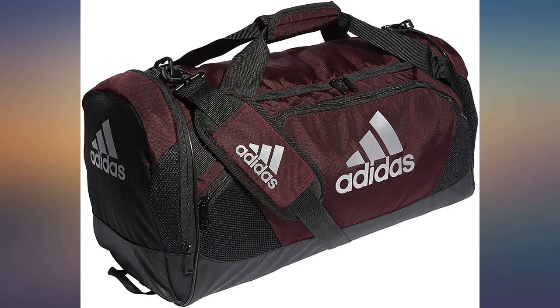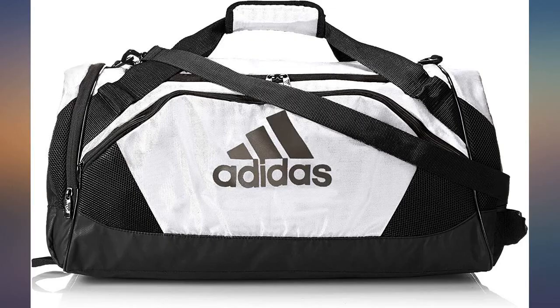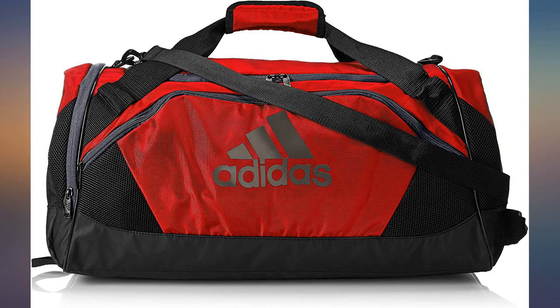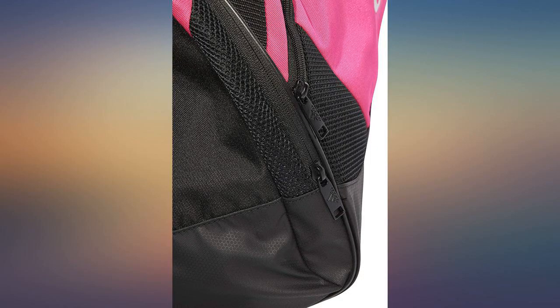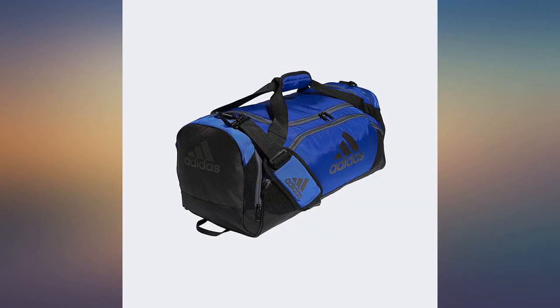My middle schooler loves this. It is roomier than expected. Has a lot of compartments and is great for the sale price — I bought it at $35. She plays basketball and this is a great bag for her equipment. Also, it's very hard to find things in orange.